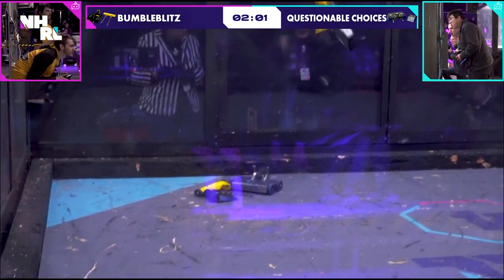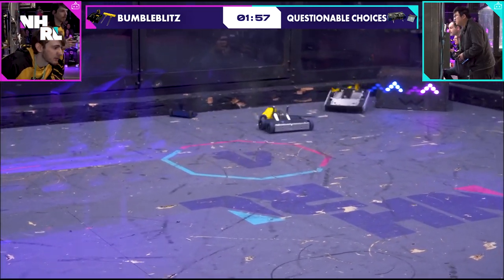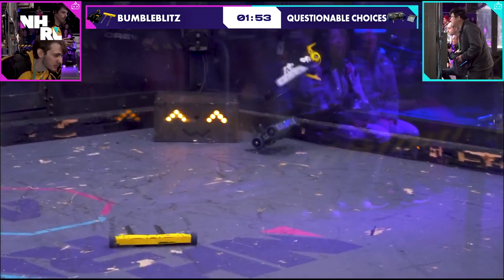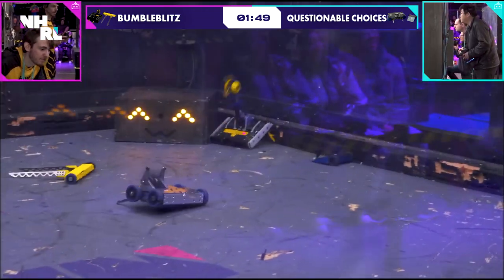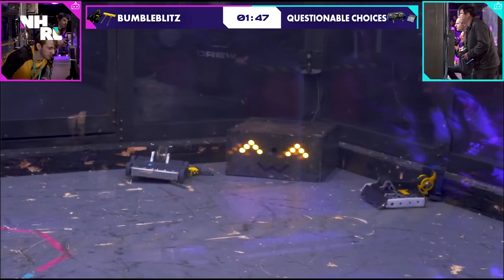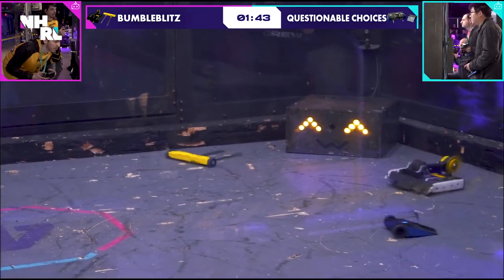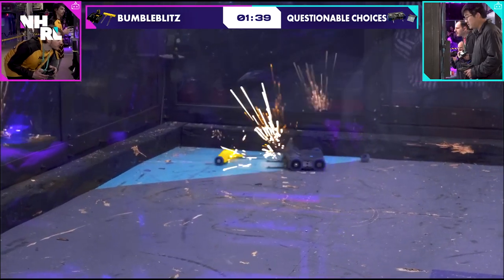Of course, those forks do not work when they're propped up like that. Now Questionable Choices is getting bigger hits without that fork there to stop them. Bumble Blitz is on the wall here — let's see if they can come back. They are able to shake themselves down off the wall without calling for an unstick. Seems like both of those forks have now been ripped off, and that is really going to hurt Bumble Blitz going forward.